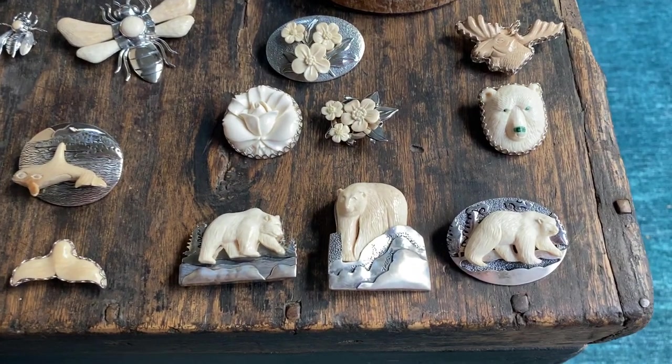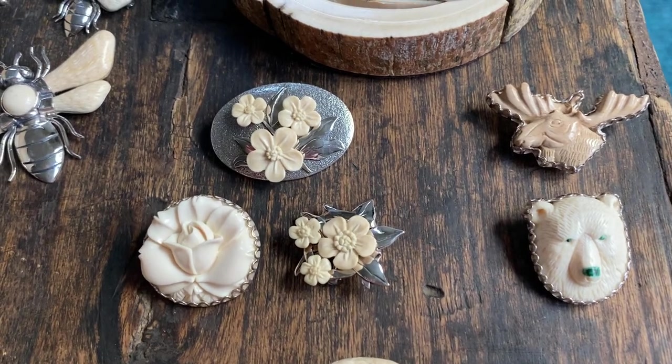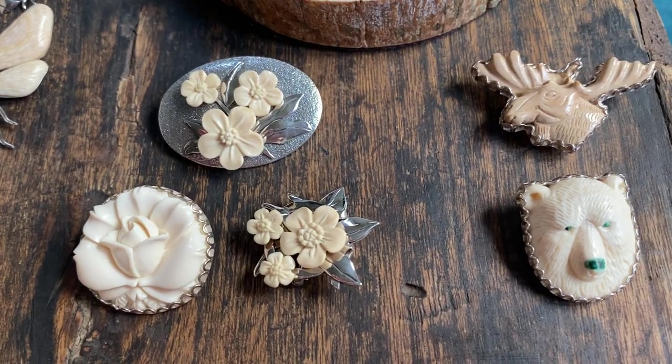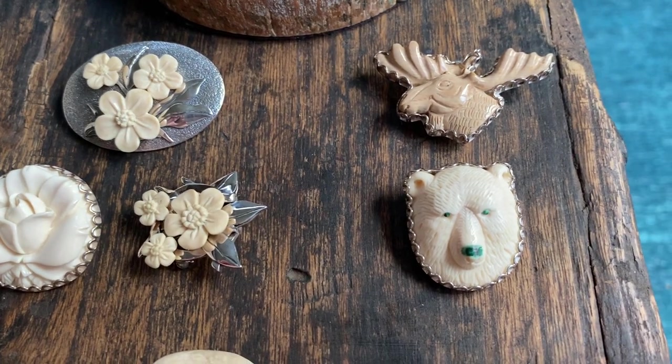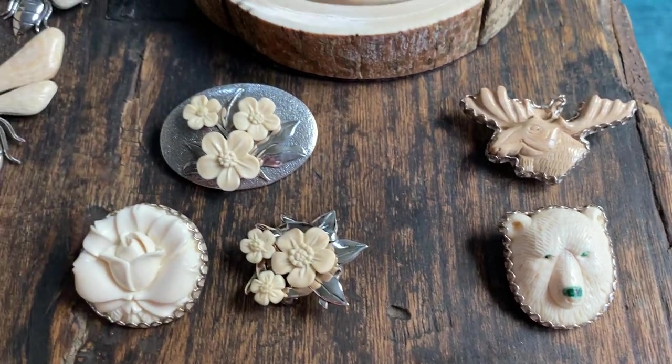We have our bears, our polar bears, our grizzlies, flowers, roses and forget-me-nots — Alaska state flower. These on the side are limited, the moose head and the bear head. We only have a few left of each.